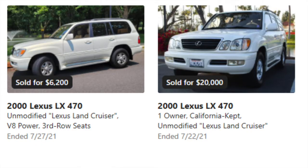The two particular samples I've picked are both the same year — they're both 2000s. One of them sold for $6,200 and the other one sold for $20,000, and that was within a week of each other. One sold on the 27th and the other sold on the 22nd of July. The one on the left sold for $6,200 and the one on the right sold for $20,000.